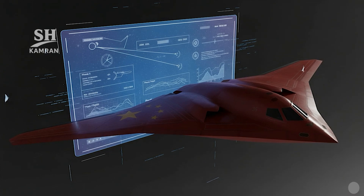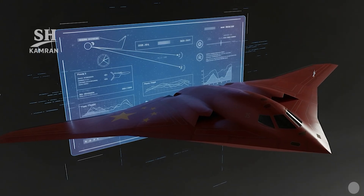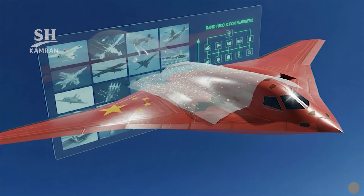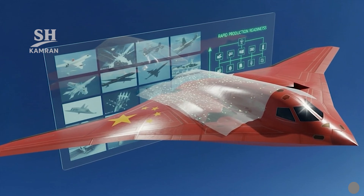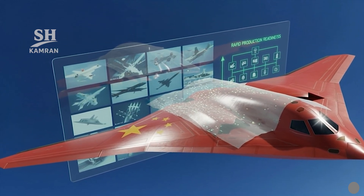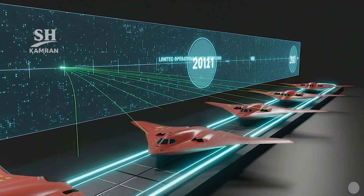Public unveiling has been delayed, with officials claiming flight testing is imminent. In recent years, scattered evidence suggests prototypes are undergoing ground and flight evaluations. Unofficial leaked images remain unconfirmed, and overall program status remains classified. Chinese military denies bottlenecks, claiming production readiness will be achieved soon. Planned production numbers are undisclosed, with estimates of several dozen aircraft initially.